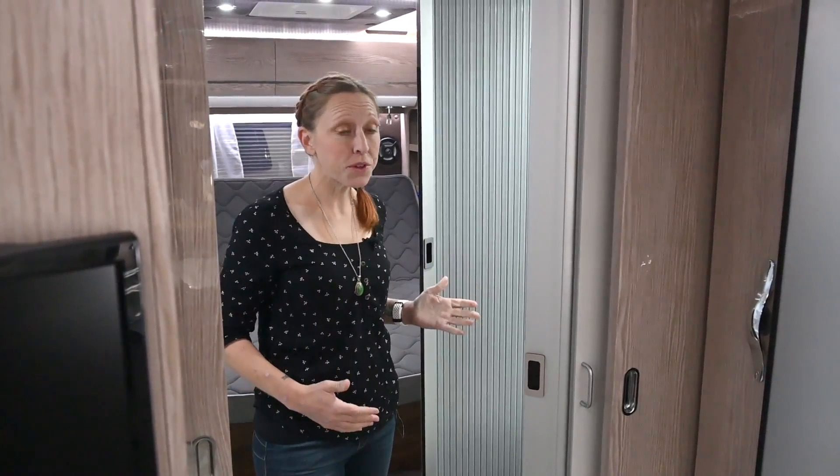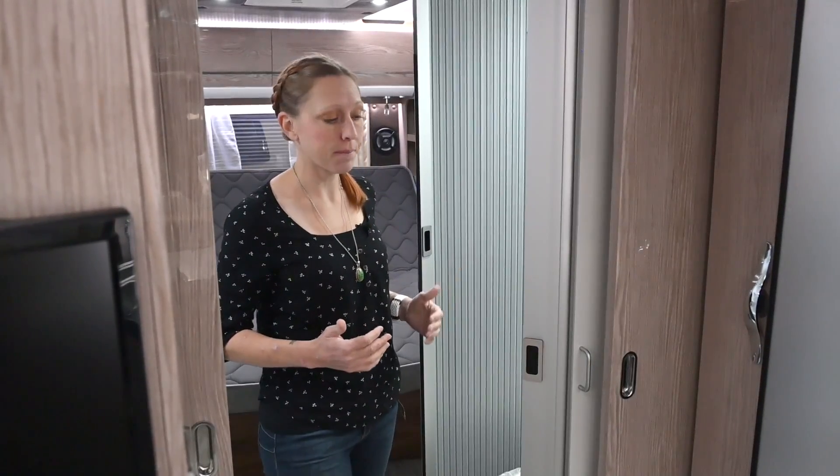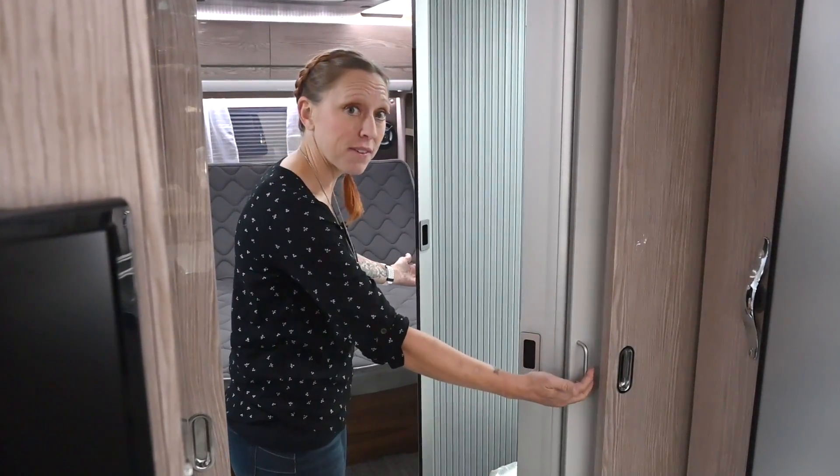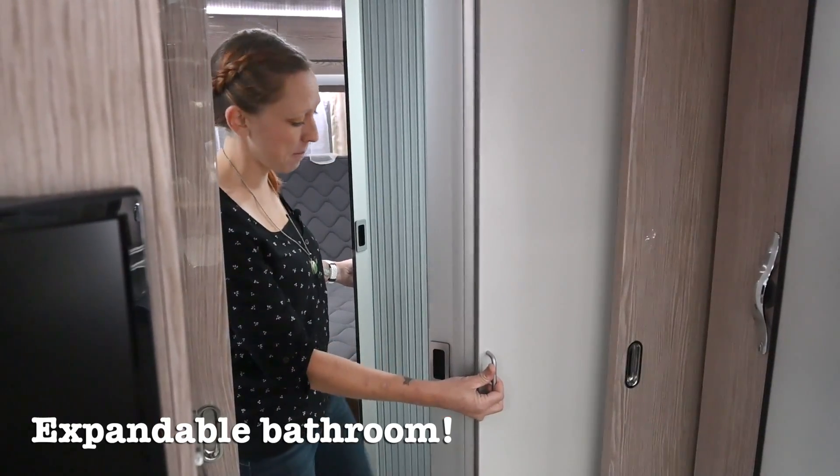Now at first it may look like this is a small space, but that's where New Camp got really creative. Simply grab the handles on the side and lightly pull towards you to expand the space in the bathroom.